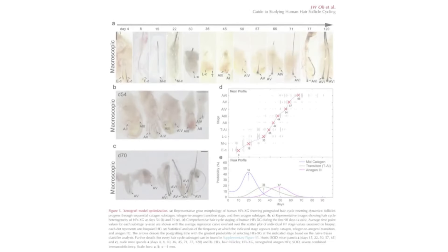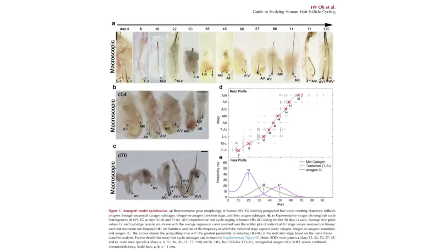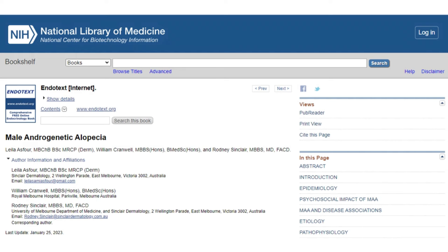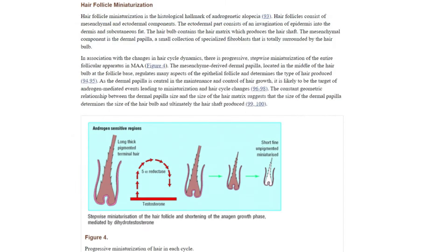Earlier, we talked about the process of stepwise miniaturization in the context of hair follicles affected by androgenetic alopecia. In the article 'Male Androgenetic Alopecia,' Layla Asfor, William Cranwell, and Rodney Sinclair describe stepwise miniaturization as the gradual shrinking of hair follicles over multiple growth cycles. This results in progressively finer, shorter, and less pigmented hairs due to the effects of dihydrotestosterone, ultimately leading to visible thinning or balding.